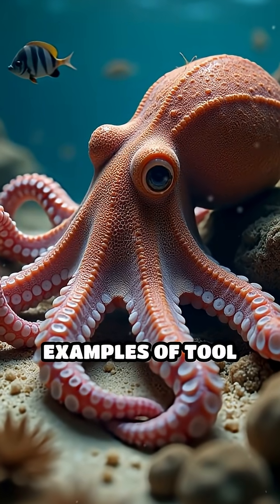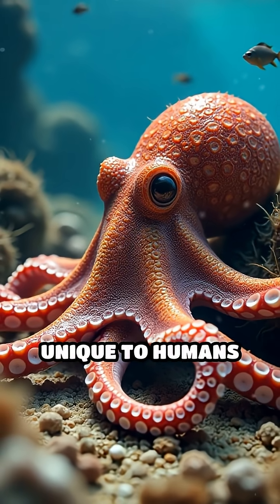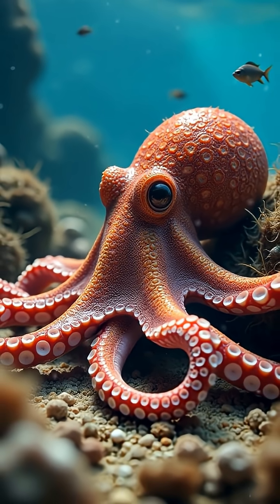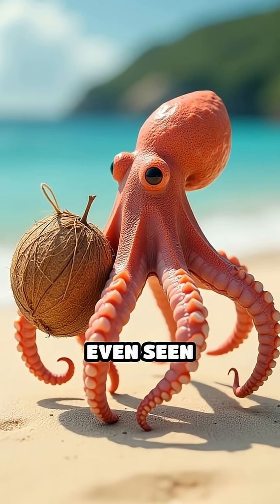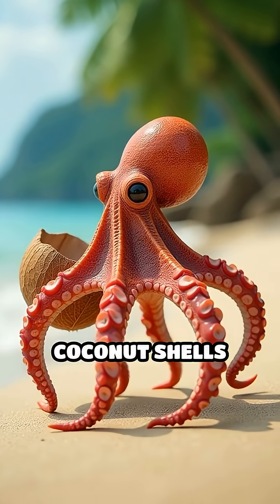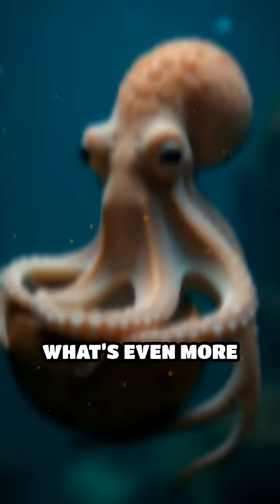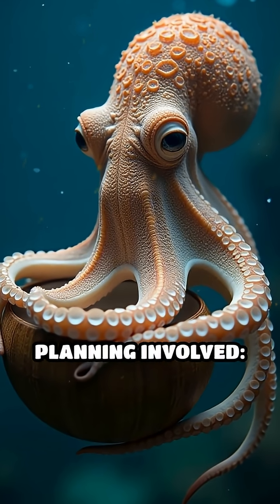This behavior is one of the best examples of tool use in the animal kingdom, a trait once thought to be unique to humans and a few other mammals. Researchers have even seen octopuses walking awkwardly across the sand, lugging their coconut shells with them, ready to deploy them at a moment's notice.